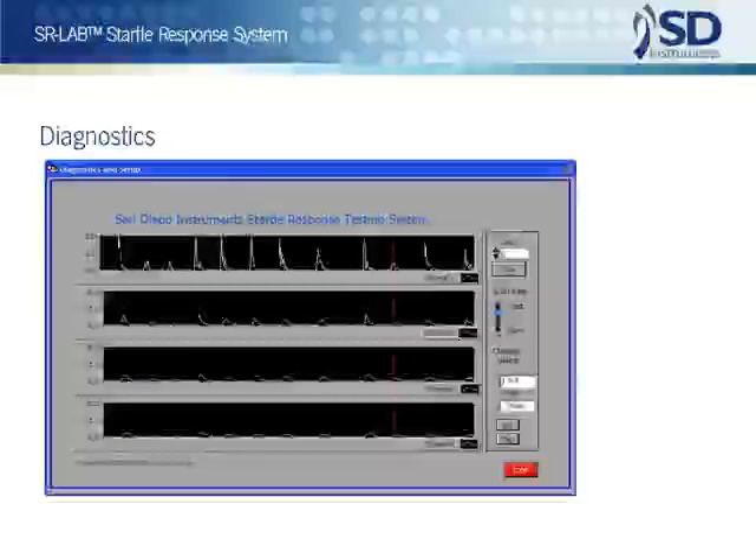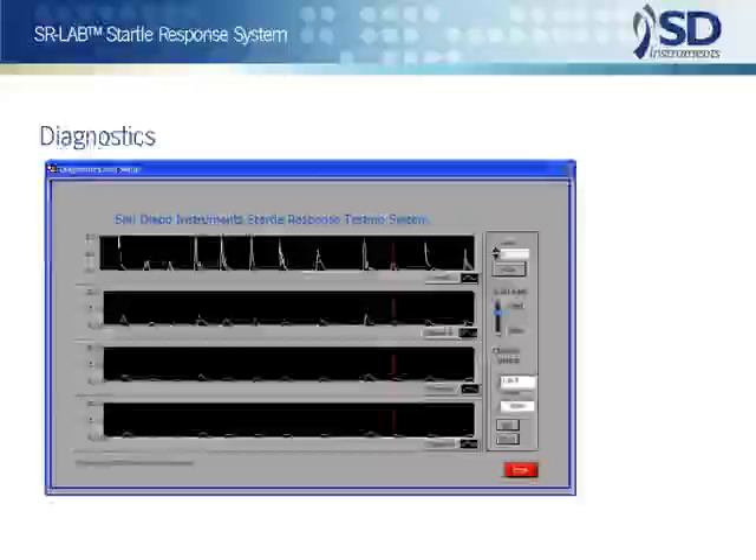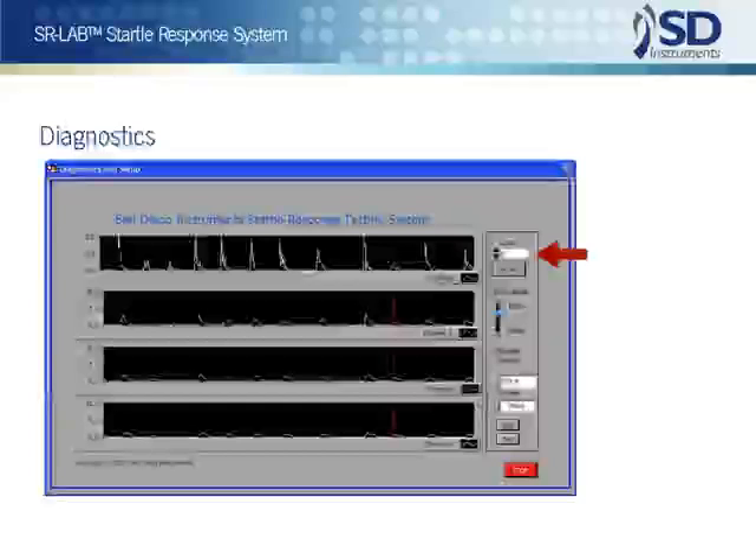The SR-Lab provides essential pre-test diagnostic routines for the examination of both response and stimulus operations. Although there are self-tests in the system, these routines are not just passive checks. The user can actively manipulate stimulus and response components and observe the effects — for example, tapping or vibrating the animal chamber and seeing the result on an oscilloscope display.